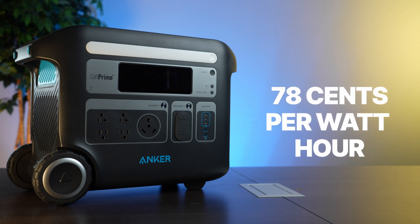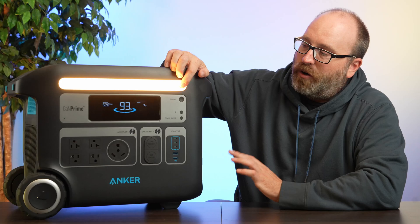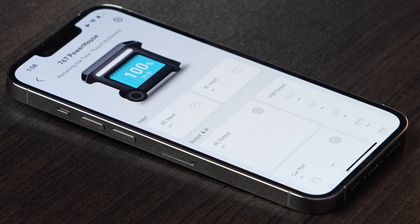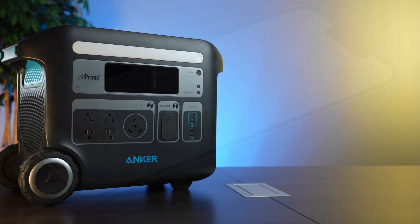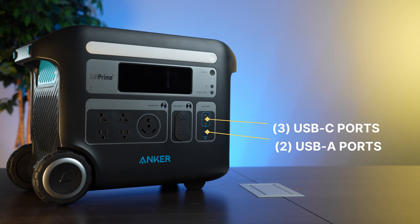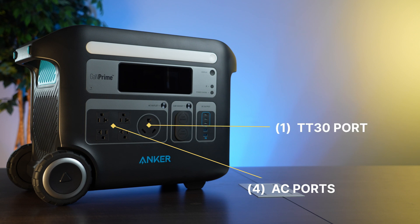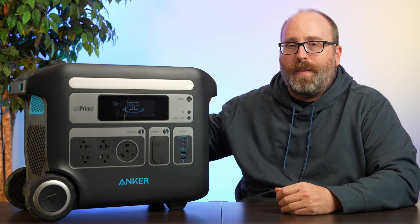This thing isn't light on features. It's got a built-in light with three levels of illumination, a Bluetooth connection controlled by an app — the app experience is great and lets you control many settings. There are five always-on USB outputs: two USB-As and three USB-Cs with Anker's IQ3 charging, providing up to 100 watts of power delivery. The AC section has four three-prong ports as well as one TT-30 port, great if you have an RV.